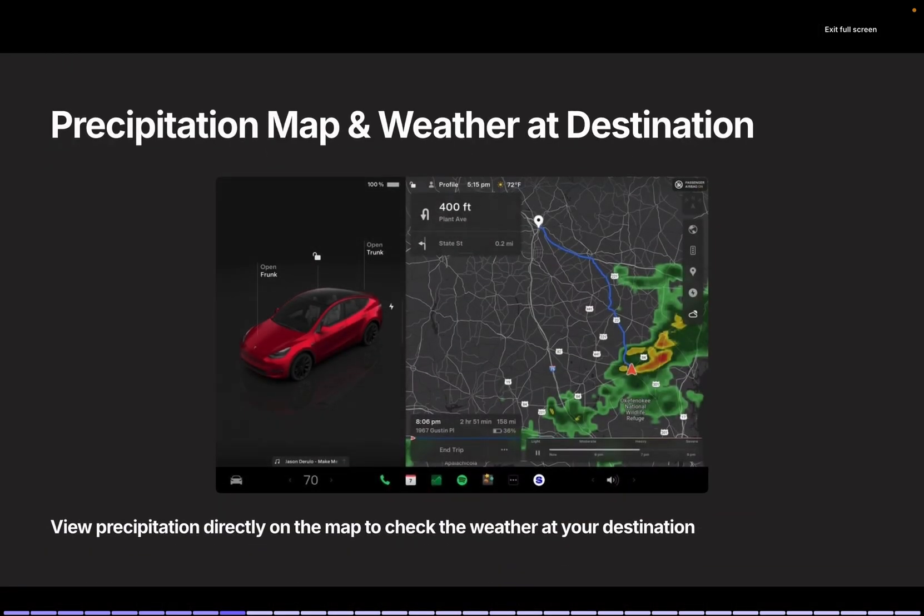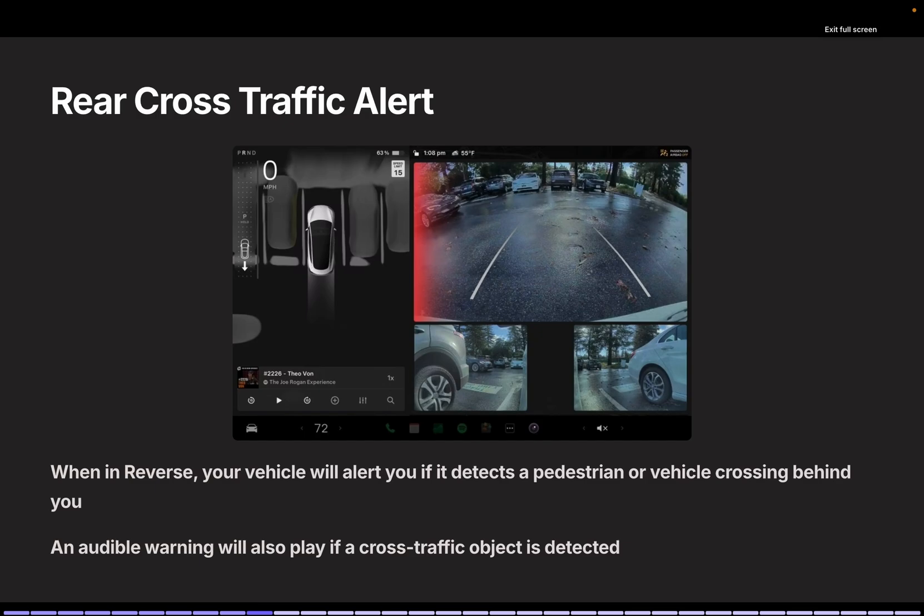Precipitation Map and Destination Weather Info: You can now check precipitation directly on the map and view weather details for your destination. Rear Cross Traffic Warning: When reversing, the system detects pedestrians or vehicles crossing behind and alerts you with an audio warning. This is a great safety update.